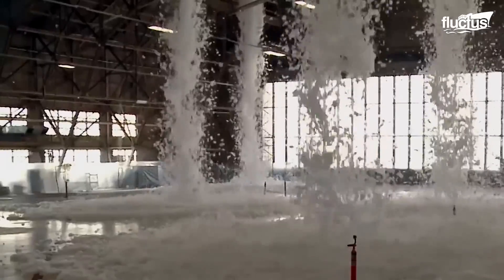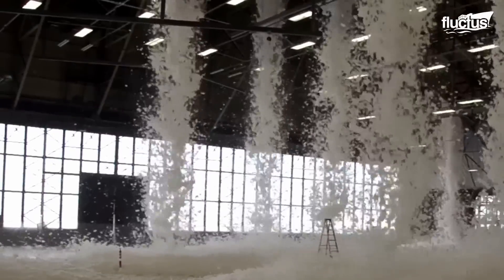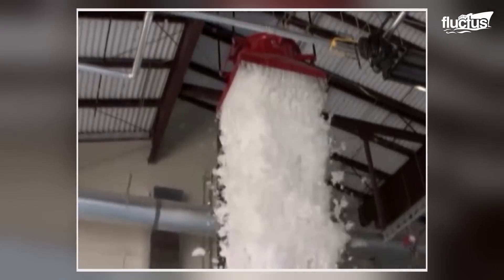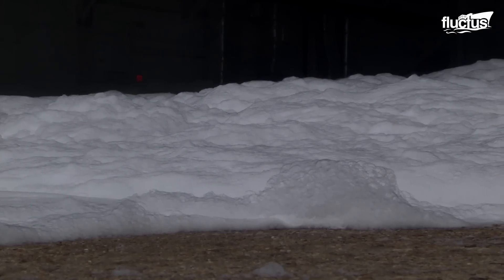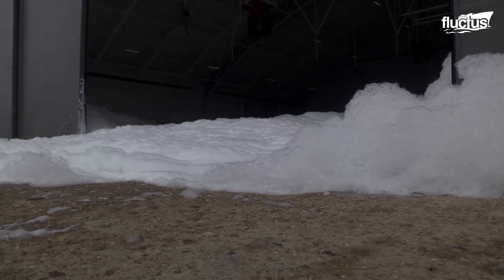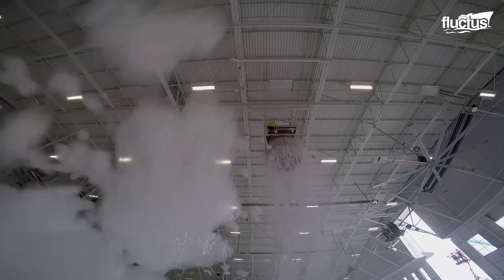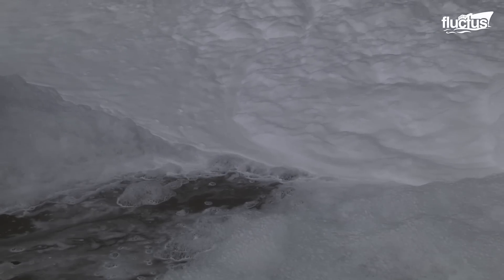A key characteristic of high-expansion foam is the high volumetric ratio of air to liquid, typically ranging from 200 to 1 up to 1000 to 1. This means that a small amount of foam can expand into a large volume, making it highly effective in certain applications, especially in closed spaces or areas where the spreading must be controlled.